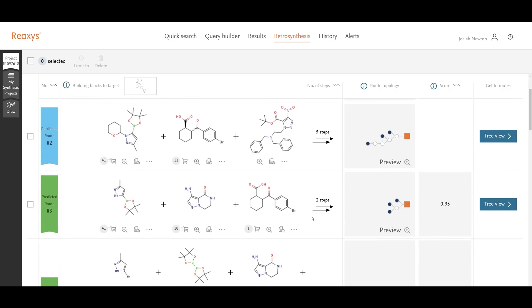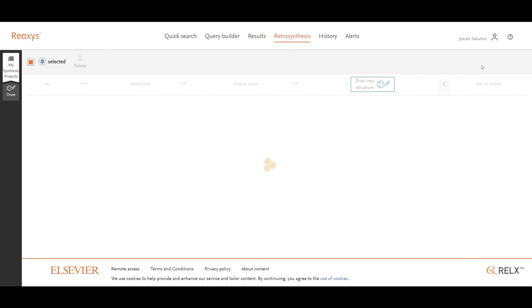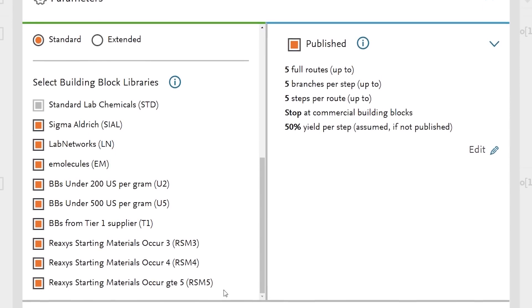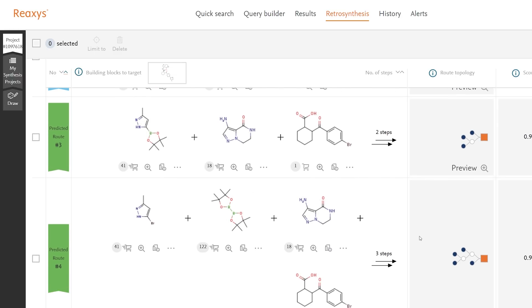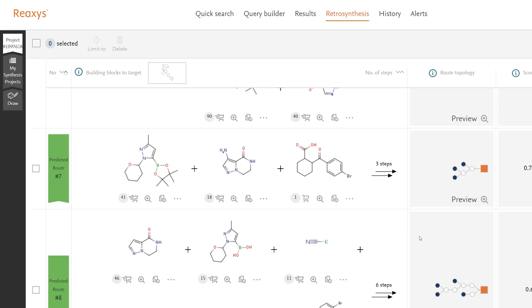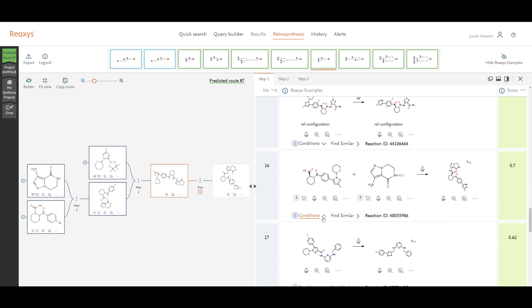In blue, we have the published route based on cited papers, and in green we have the predicted routes. You can also change the processing time if you need it to be faster or give it more time making a prediction. Some of the predicted routes are quite similar to the published routes. If you had different commercial building blocks or different libraries available, you could specify different synthetic routes for Reaxis to take. While these routes might not be the ones used for a final API, they might be really helpful for discovering new routes early on and giving you creative synthetic ideas. Research is an inherently creative process, and Reaxis makes it possible for scientists to create their new papers. I want to thank Reaxis for their support of this channel.